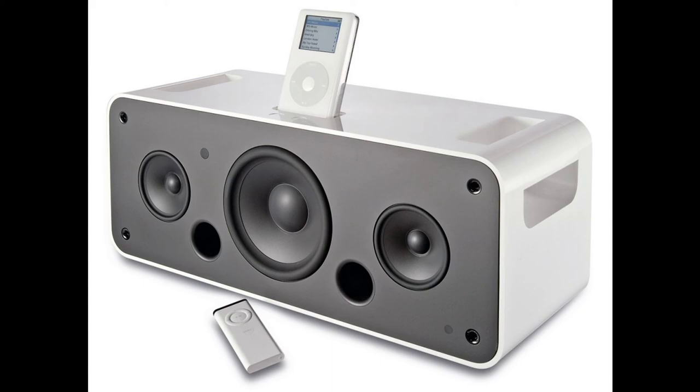iPod Hi-Fi was an official iPod dock made by Apple in 2006. It was built in a plastic sealed enclosure and had three stereo speakers at the front behind a black grille. It delivered high-quality audio and, thanks to various adapters, could work with all iPod models made until 2006. It could also be connected to a computer via a Y-splitter cable to work as an external computer speaker.